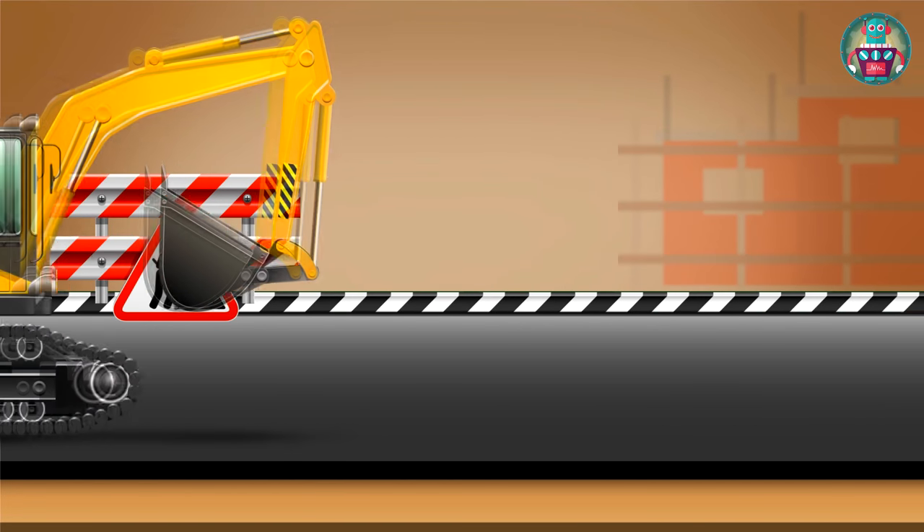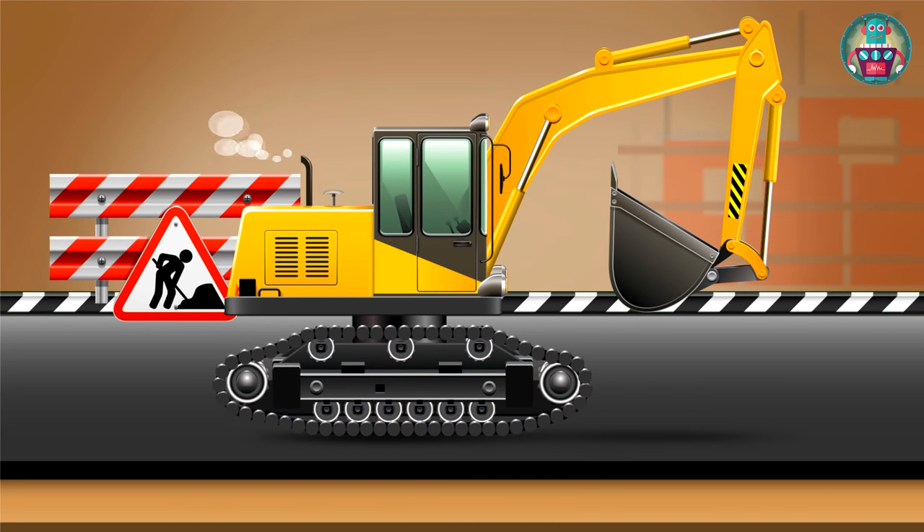Look here. It's an excavator. It can dig the earth with its shovel. For example, to build something, you need a hole for its basement.